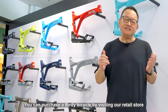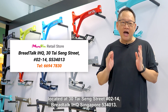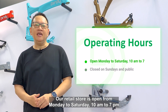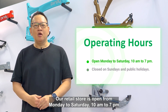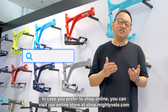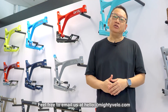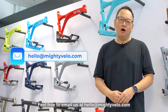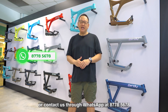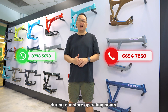You can purchase your Birdie Bicycle by visiting our retail store located at 30 Tai Seng Street, Unit number 02-14, BreadTalk IHQ, Singapore 534013. Our retail store is open from Monday to Saturday, 10am to 7pm. We are closed on Sundays and public holidays. You can also visit our online store at shop.mightyvelo.com, or find us on Qoo10, Shopee, and Lazada. Feel free to email us at hello@mightyvelo.com or contact us through WhatsApp at 8778-5678, or at our retail store phone number at 6694-7830 during store operating hours.